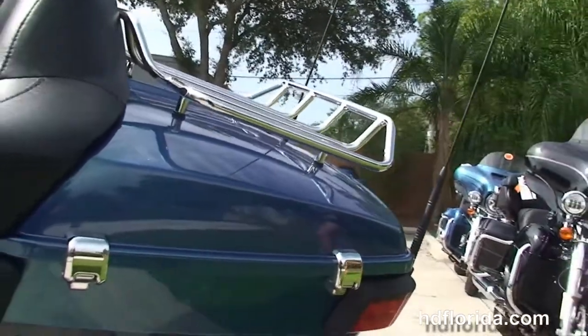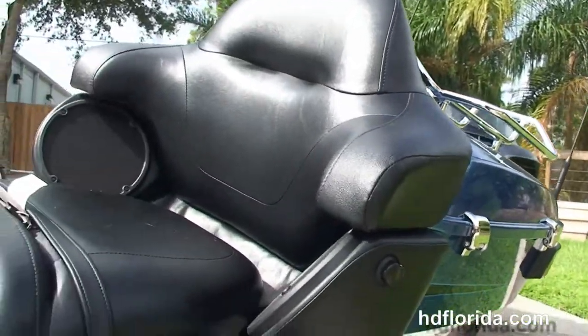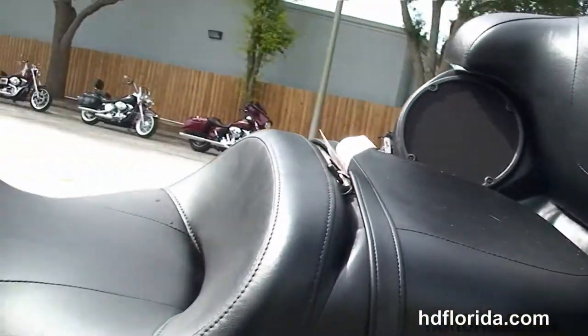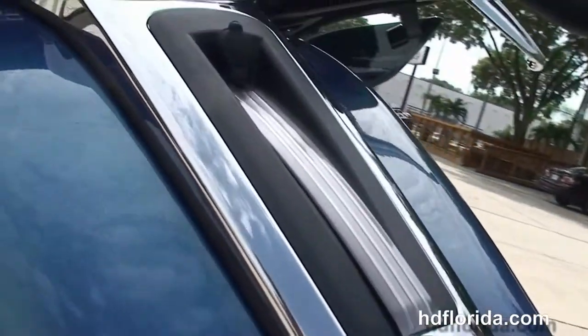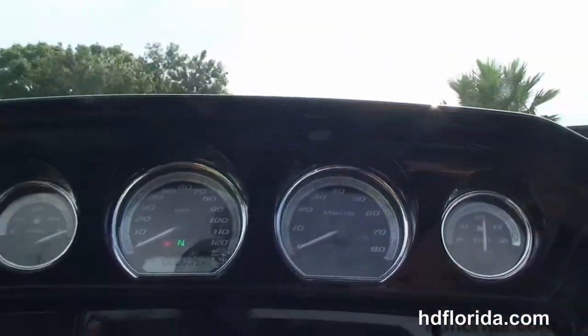Extended passenger area, chrome grab handles and the Tour Inspire 2 up seat. 6 gallon fuel tank, the gloss black interfacing with the high visibility 4 gauges and the Boom Audio 6.5 GT infotainment center with a jukebox media compartment and USB connector.